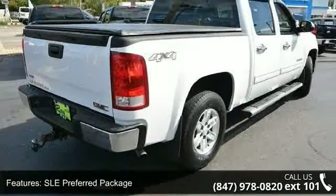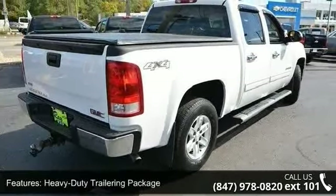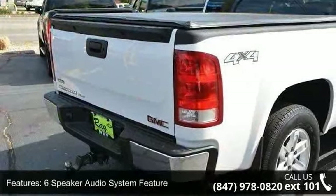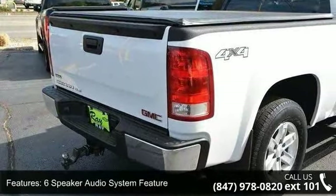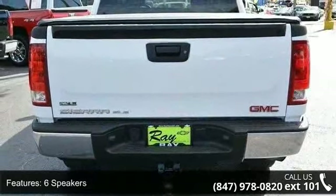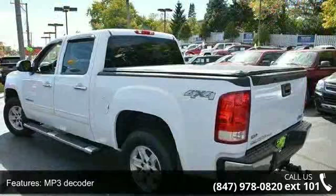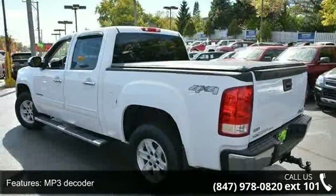Enjoy these notable features: 4WD, SLE preferred package, heavy-duty trailering package, 6-speaker audio system, MP3 decoder, radio data system, XM radio, air conditioning and dual-zone automatic climate control.